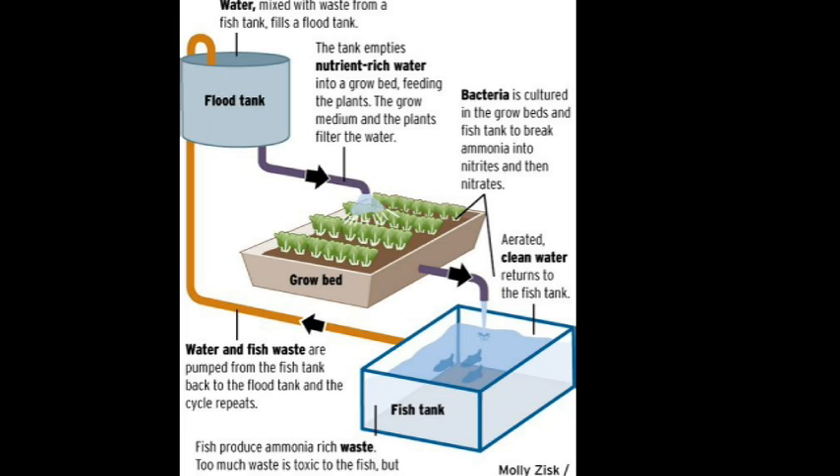Aquaponics utilizes the nitrogen cycle to provide organic nutrients to grow plants and naturally cleans the water that returns to the fish. Fish get rid of their nitrogenous waste via ammonia — but it's not from fish poo, a common misconception. Ammonia is actually excreted through their gills.